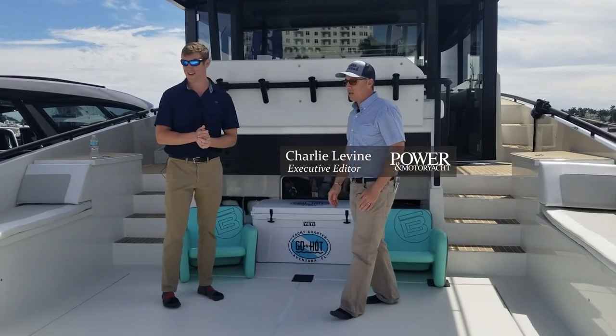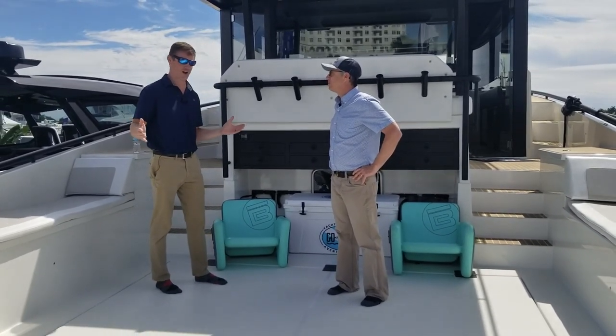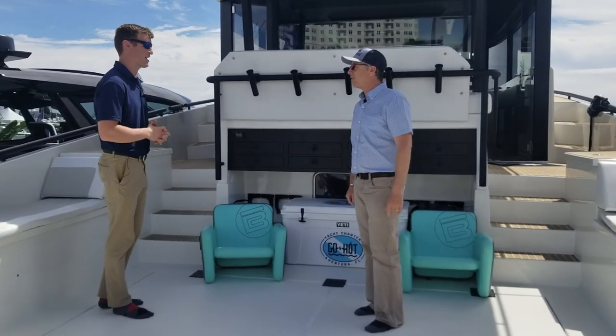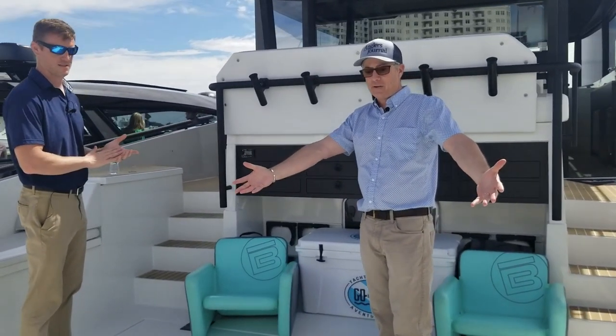Charlie, you're back. Yeah, there's a huge amount of attention just because of this open transom. These are the sea bobs and scuba tanks, the interesting color scheme — it immediately catches your eye and it's just massive.